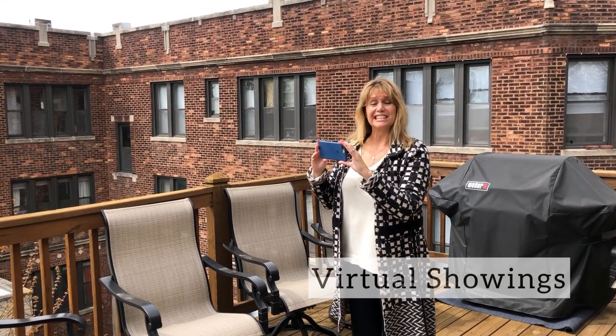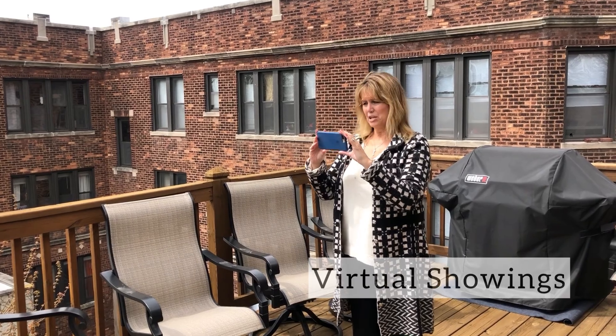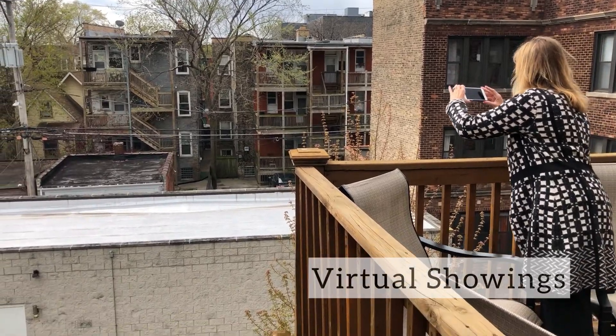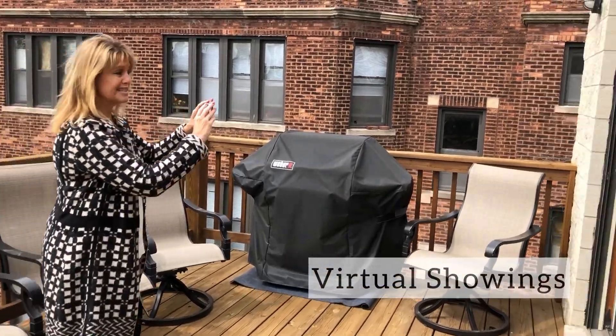Hi! I've been doing a ton of FaceTime showings because some of our clients are not in town. So right now I'm FaceTiming the outside for them. Hi guys, this has got a great yard. And it shows them what the neighbors look like, and then we're going to go inside.